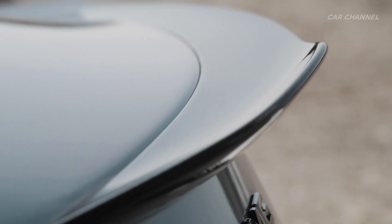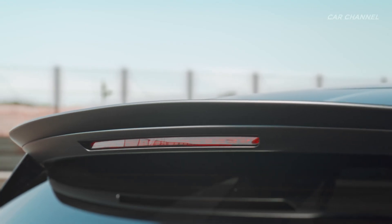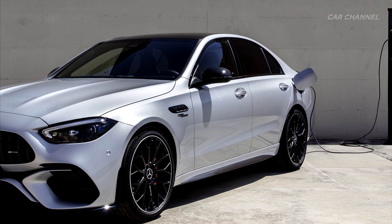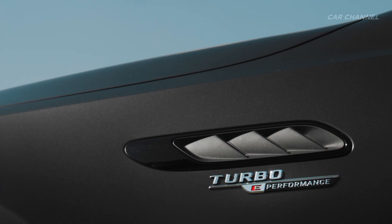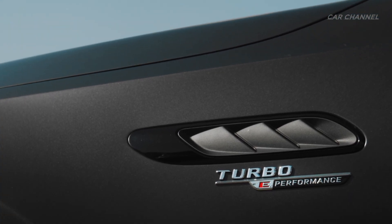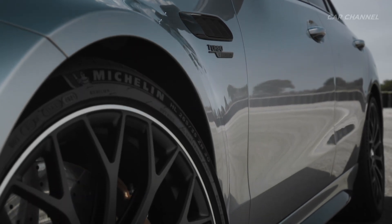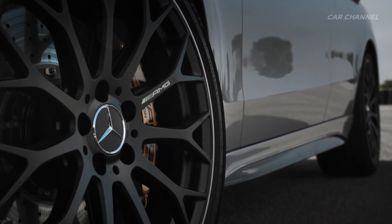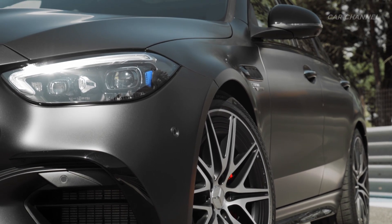Exclusive details at the rear include the special airflow breakaway edge on the boot lid, a roof spoiler on the estate, the plug-in charging flap, and the model designation set against a red background. The E-Performance badge on the wings indicates the hybrid drive. The C63 S rolls on 19-inch AMG light alloy wheels with mixed tires as standard. Optional wheel-tire combinations are available in 20-inch size, likewise with mixed tires, including a new forged wheel.